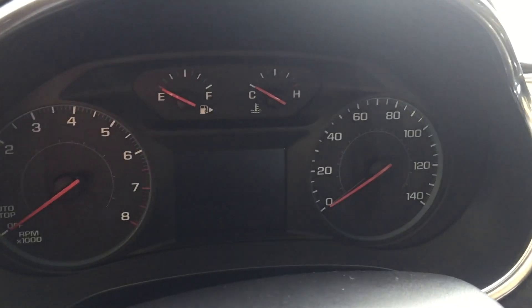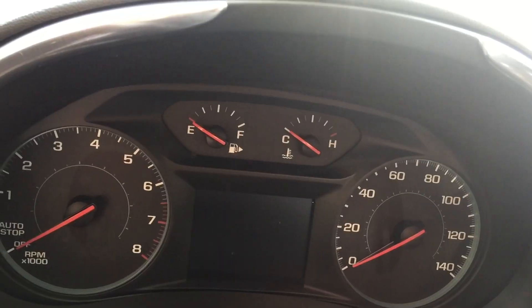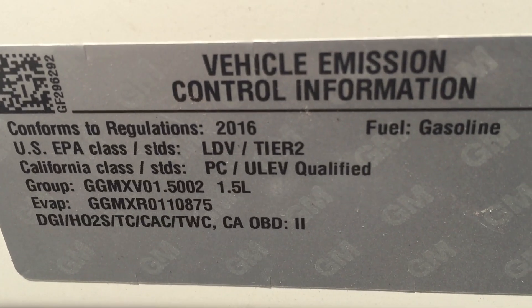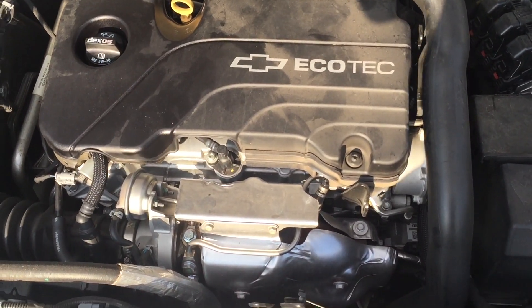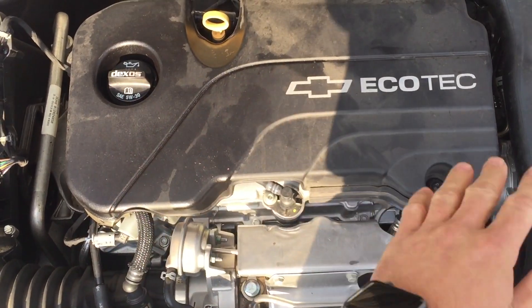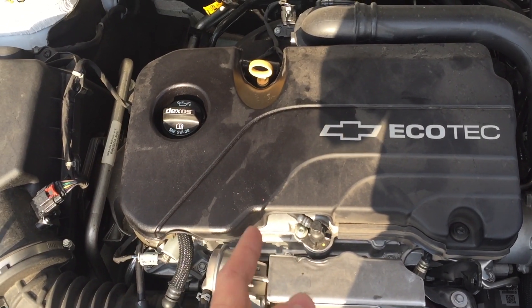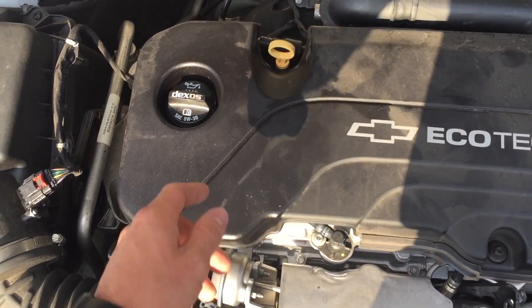The little turbocharged engine they have in these — I believe it's a 1.5 liter — we have seen a lot of these. These things are dropping like flies. The pistons are actually coming apart, they're melting. I saw one with the cylinder head off that had all four pistons melted in it. This one in particular, cylinder number one has failed.